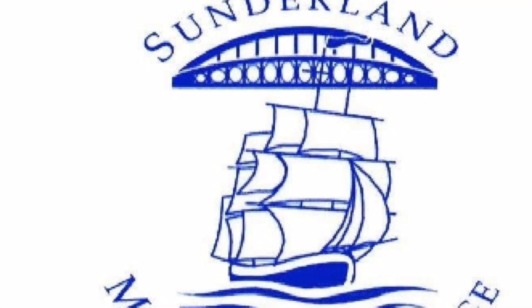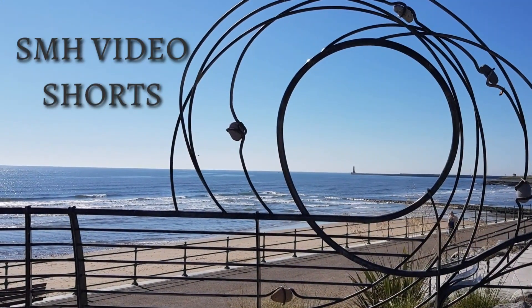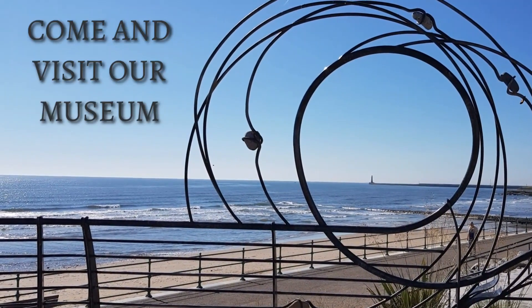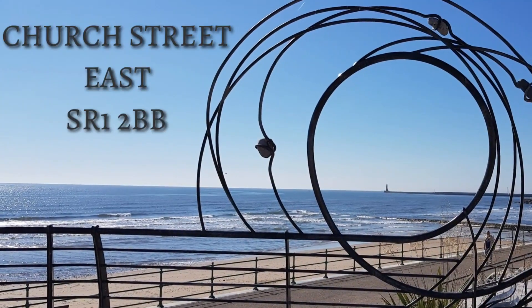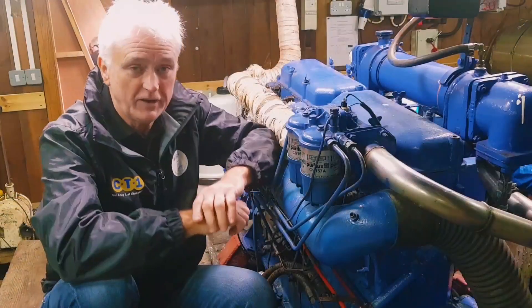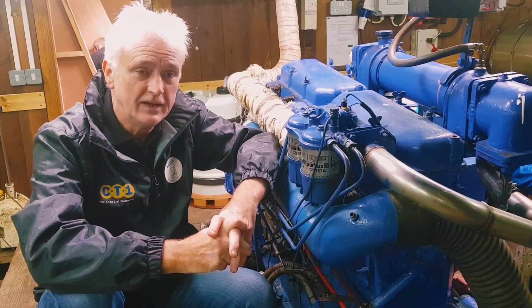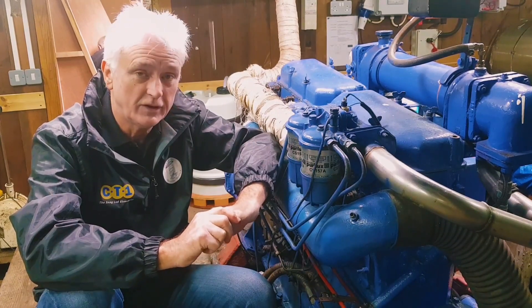Ahoy there! Welcome aboard! Hi there, my name's Jim Sullivan. I'm the Vice Chair of Sunderland Maritime Heritage and I have the dubious honour of being the designated ship's engineer for Wildora.